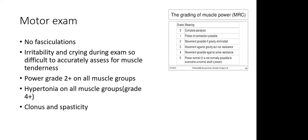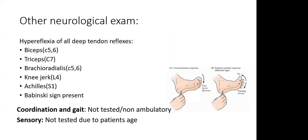On motor examination, there were no fasciculations. Power was grade 2 on all muscle groups — movement possible only if gravity is eliminated. There was hypertonia grade 4 on all muscle groups, and we noted ankle clonus and spasticity of the limbs. There was hyperreflexia of all deep tendon reflexes — biceps, triceps, brachioradialis, knee jerk, and Achilles. Babinski sign was present. Coordination and gait could not be tested as the child was non-ambulatory, and sensation could not be tested due to the child's age.